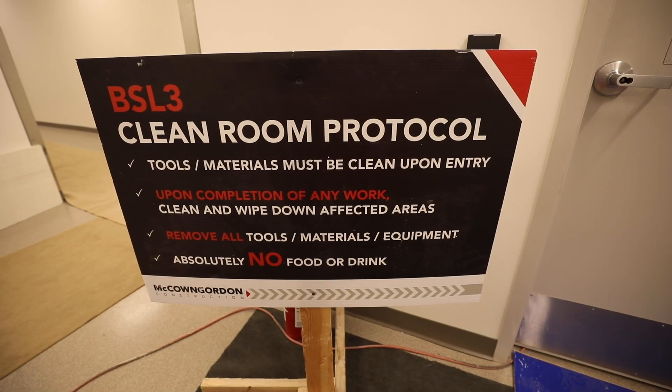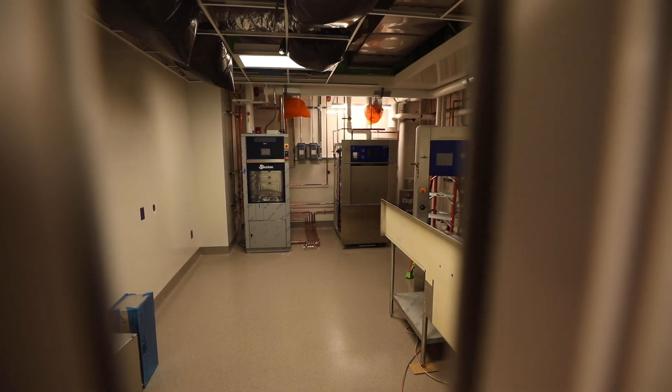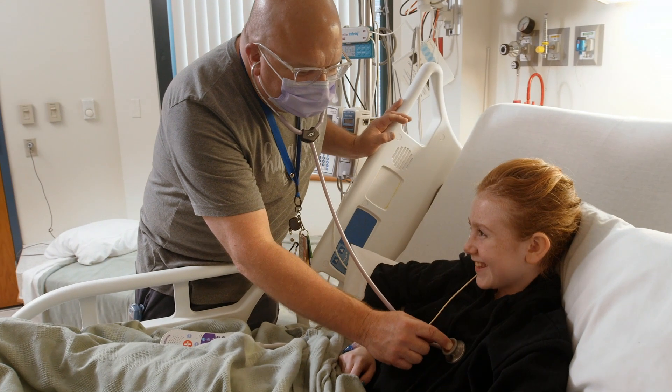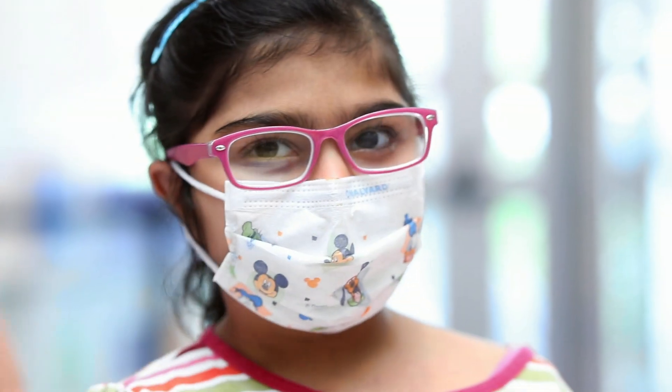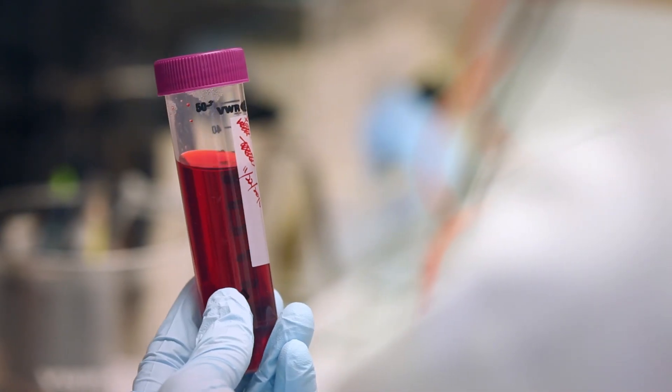We're still on the fourth floor of the new building, standing outside the Biological Safety Level 3, BSL-3 facility. BSL-3 is for organisms that are pretty dangerous to humans. We don't actually have any BSL-3 organisms on site currently, but for example COVID-19 would be a BSL-3 organism. We have some folks doing COVID-19 research at the moment, and once this building is open they'll actually be able to use this facility for that work.